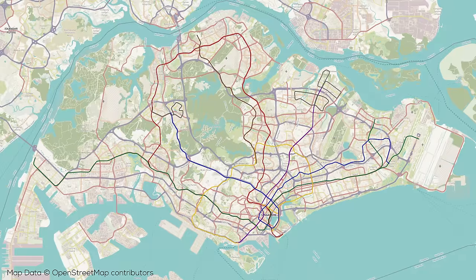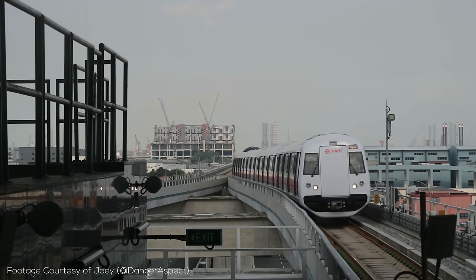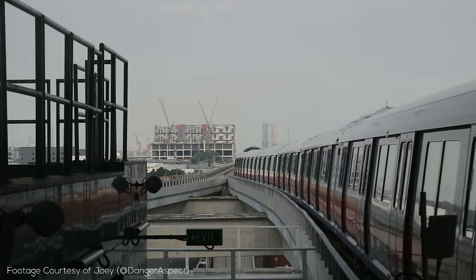Crisscrossing Singapore are 6 MRT and 3 LRT lines, which are definitely not the type of LRT you're used to if you regularly watch this channel. The current MRT lines are the North-South Line, the East-West Line, the North-East Line, the Circle Line, the Downtown Line, and the Thomson East Coast Line. The LRT lines are the Bukit Panjang, Sengkang, and Punggol Lines. Now let's take a look at each of the lines in more detail.